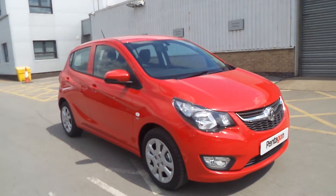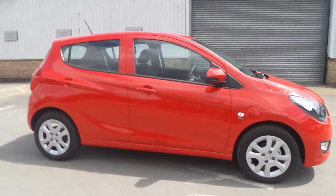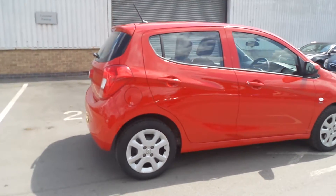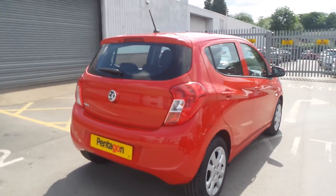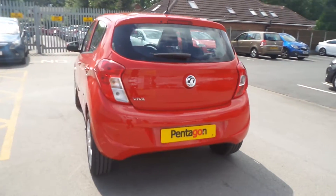Welcome to Pentacon and this is our Vauxhall Viva SE. It has a 1.0L petrol engine, features front fog lamps and daytime running lights, also has city assist steering and lane departure warning, electric front windows, electric door mirrors and remote central locking.